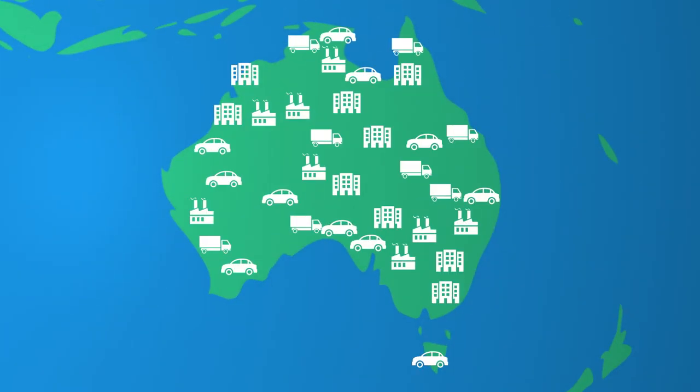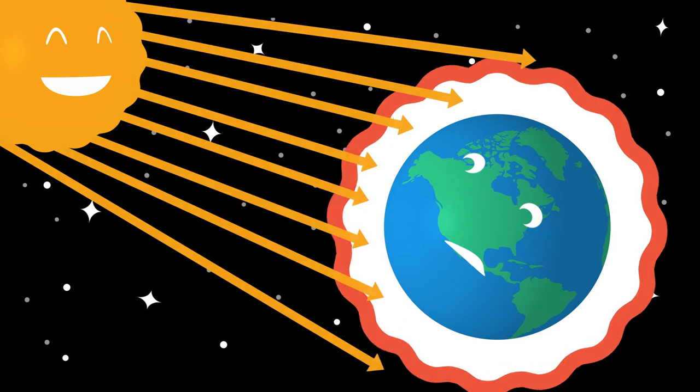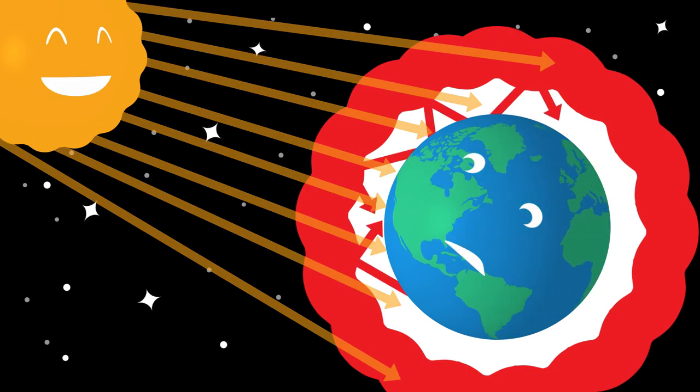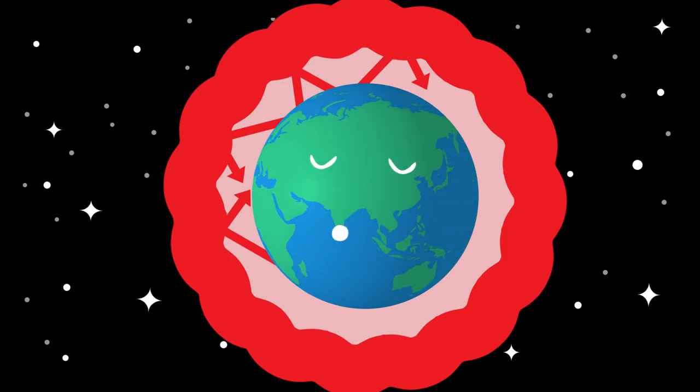Burning fossil fuels like coal, gas and even petrol from cars releases too many greenhouse gases into the atmosphere. This makes the Earth's doona thicker, trapping in even more heat.